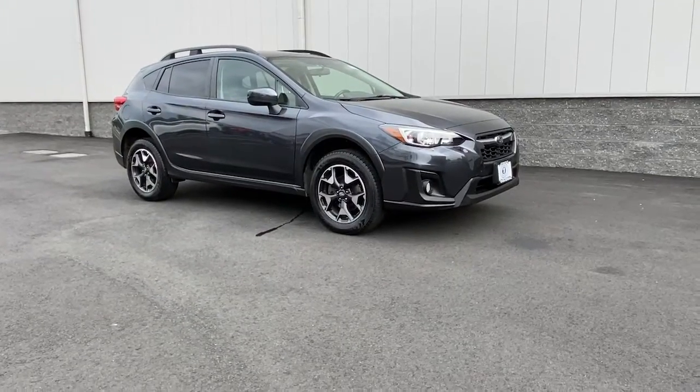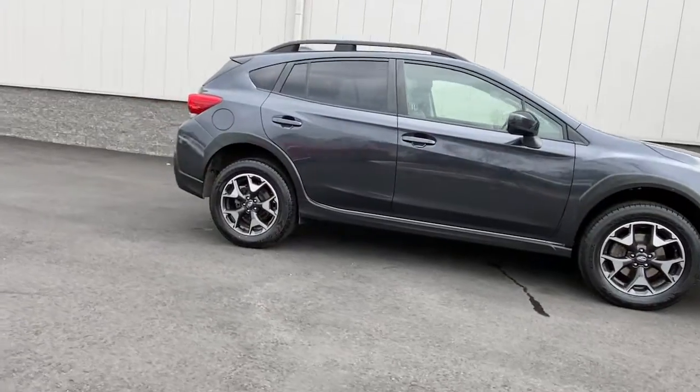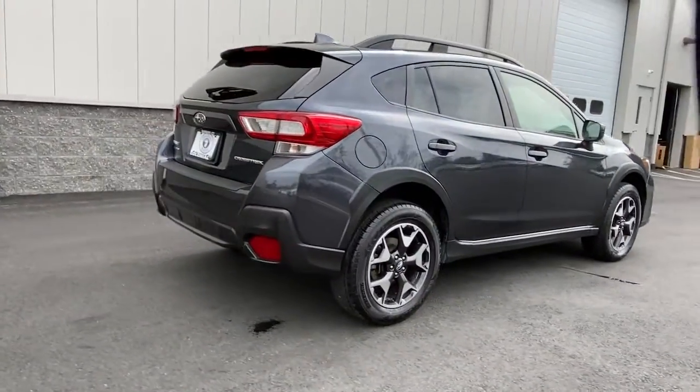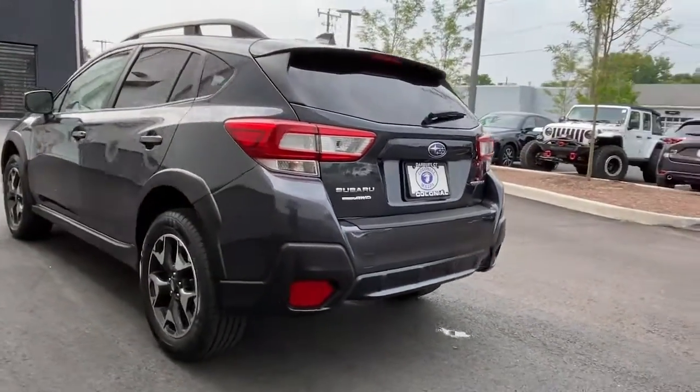Get a feel for the 2019 Subaru Crosstrek. With less than 60,000 miles on the odometer, this vehicle stands out from the rest. This affordable, fuel-efficient Crosstrek gives you all the features you need to keep up with your busy lifestyle.